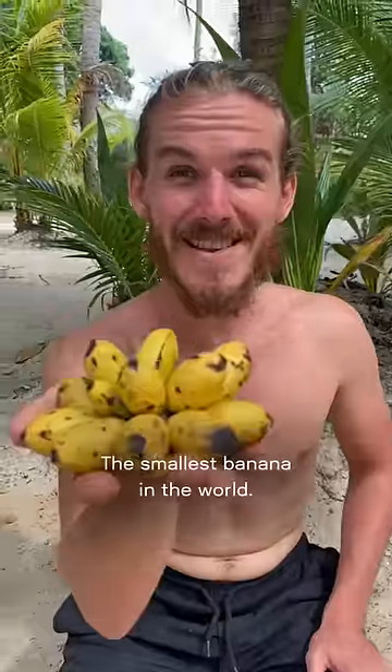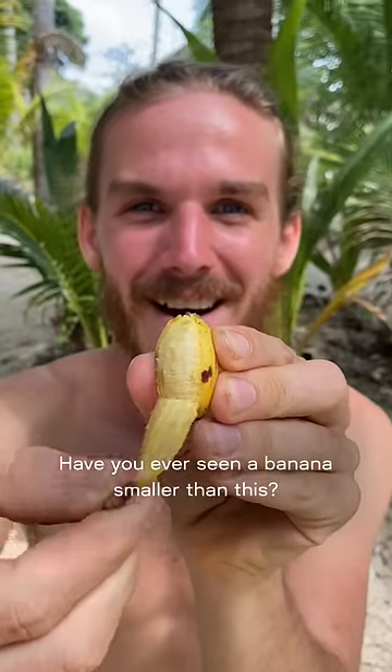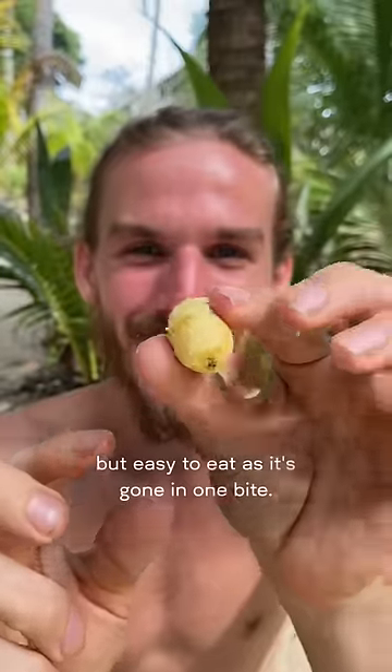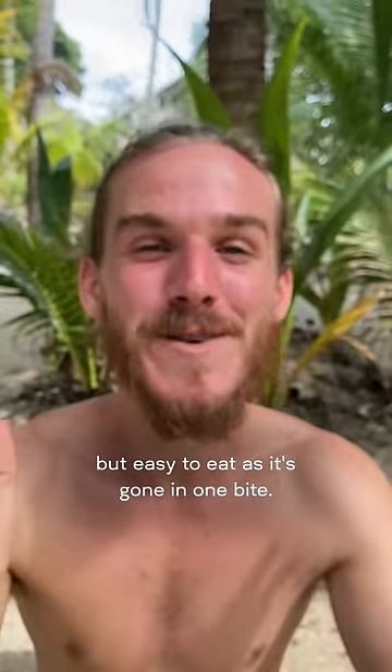And number 1 on the list: the smallest banana in the world. Have you ever seen a banana smaller than this? Hard to peel, because there's almost no skin, but easy to eat as it's gone in one bite. This is the original fast food.